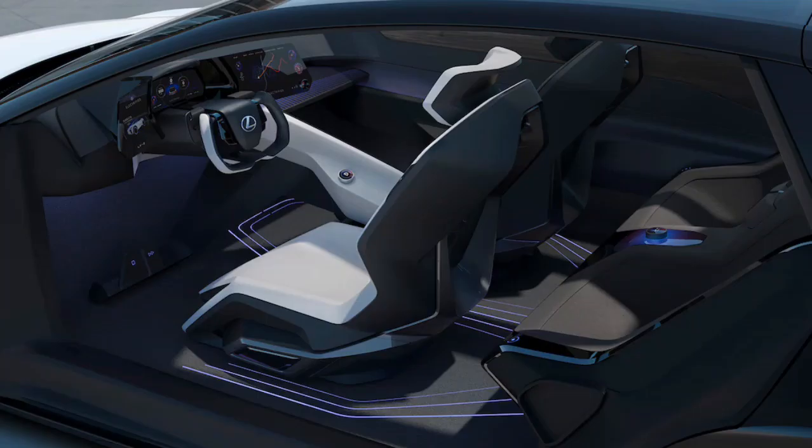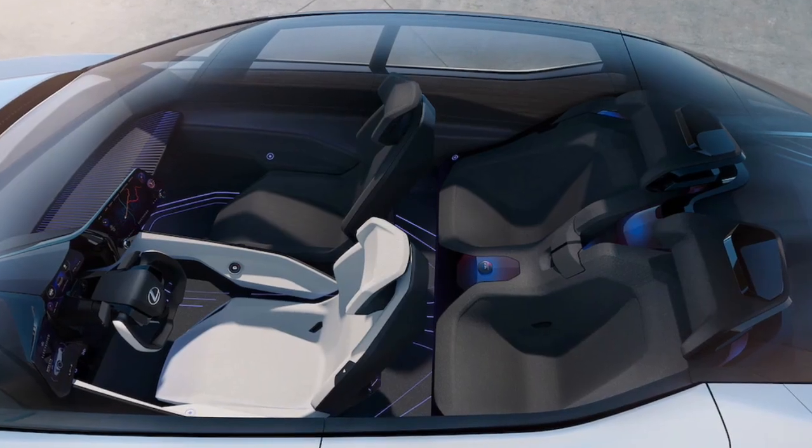The interior, however, is pretty sharp, except for the part where it has a yoke in place of a steering wheel.